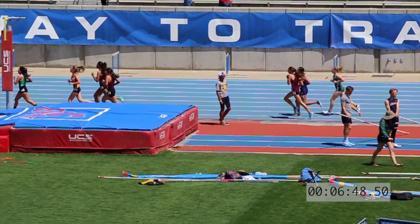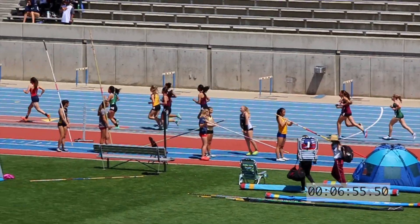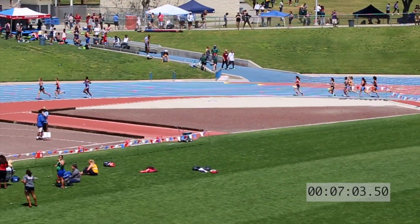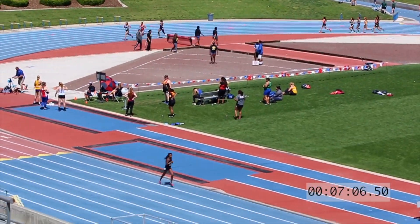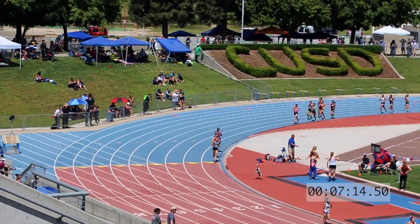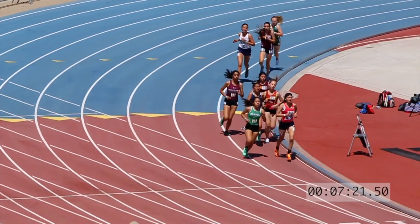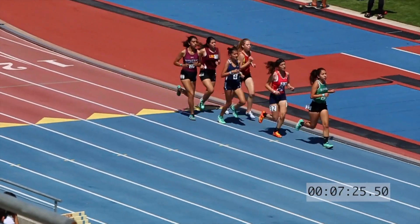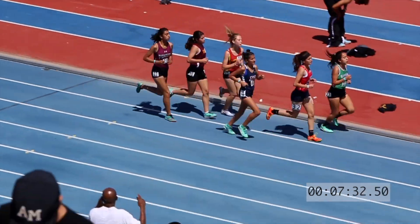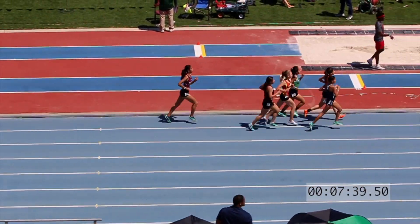Lopez staying right at that 90-second pace per lap — she was just at 45 high in that last 200. Isabella Aperman of Redwood now moving into second, trying to close that gap down. Aperman now moving into fourth — that was a 94, so it slowed down. The first four are now under that 12-minute pace with five and six right there.